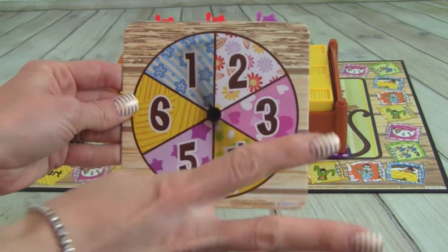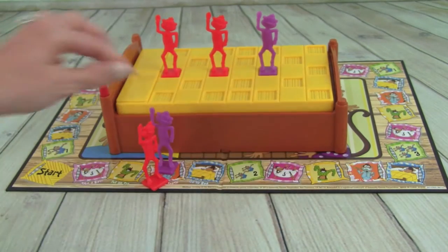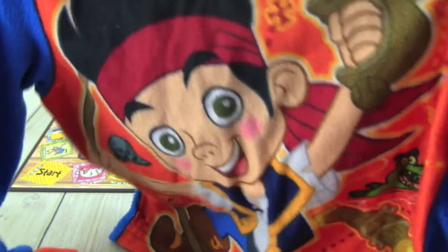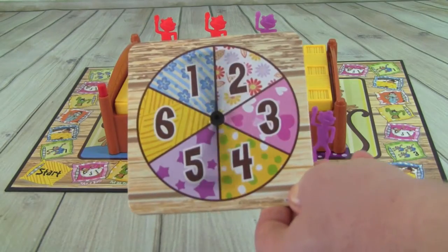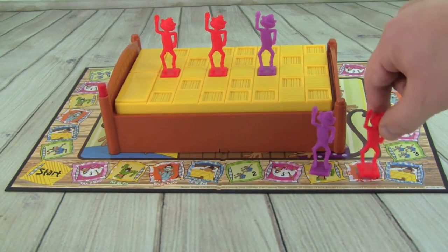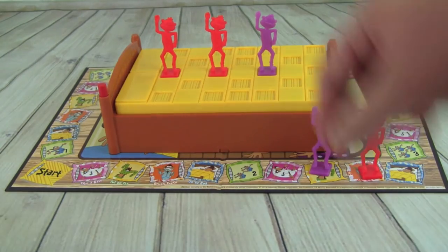Pete rolls a four and lands on put on pajamas — super comfy Jake pajamas. He hits the bed one time. Whitney rolls a five and has to brush her teeth again. She brushes and clicks the bed.